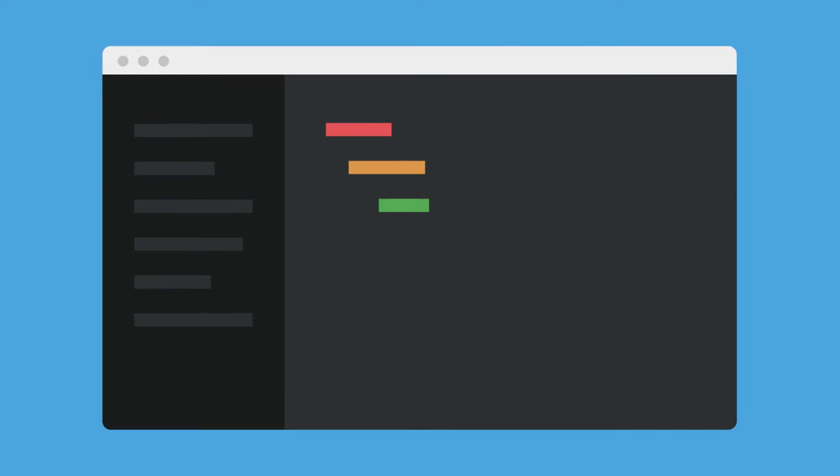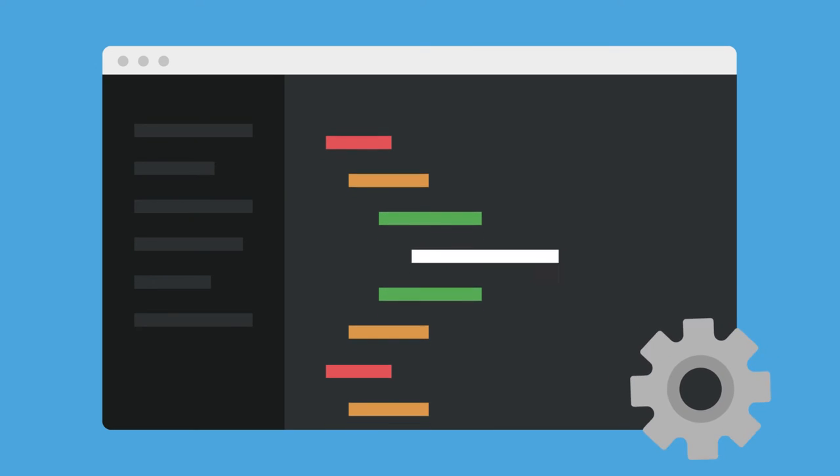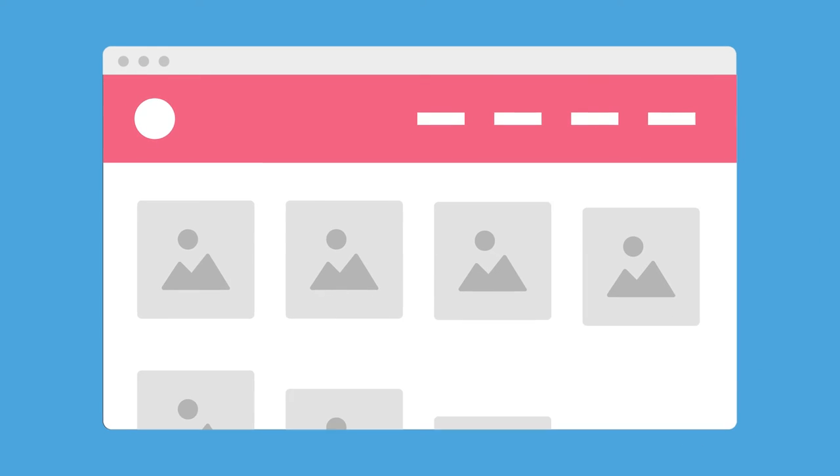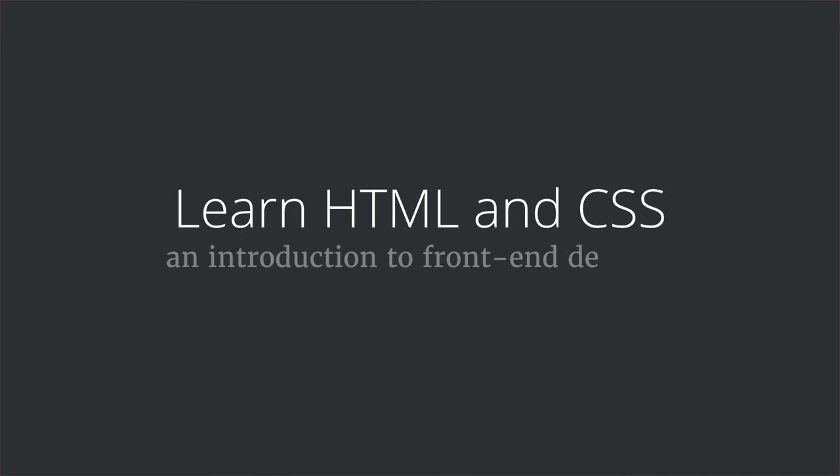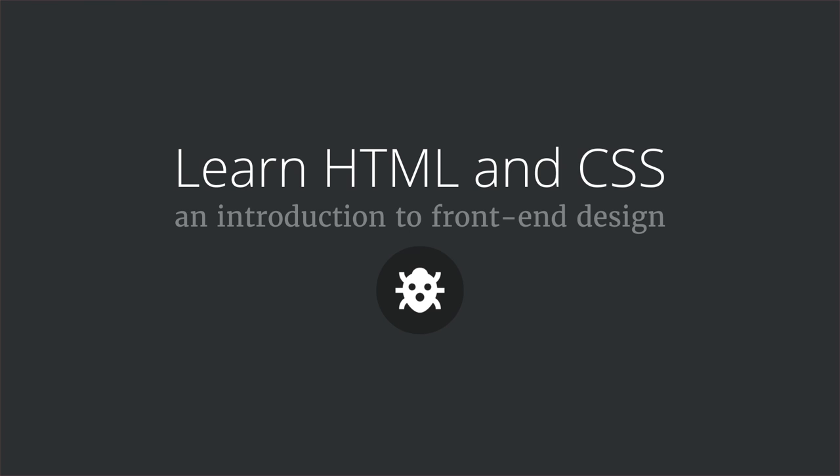By the end of the course, you will understand how a web page works and you'll even build your first website. Learn HTML and CSS, a course by Cody House.